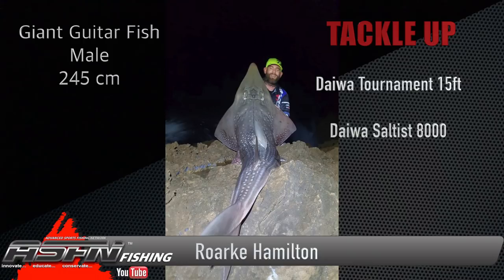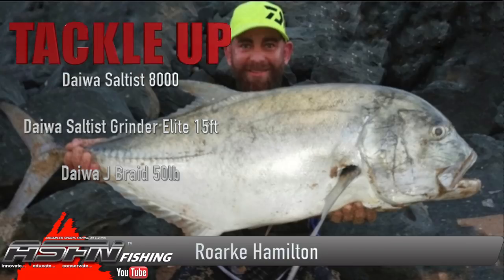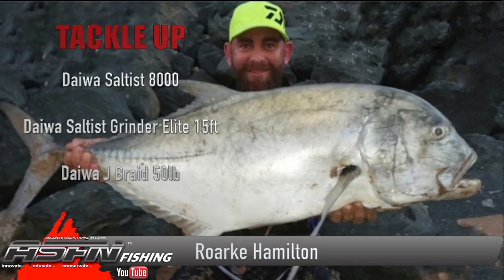Rock has really made use of his time targeting trophy specimens in several species, and if you put in the time you get the rewards. Starting off with a really good-sized giant guitarfish of 245 centimeters, this Rock got on his Daiwa Tournament 15-foot and his Daiwa Saltus 8000 paired up with 40-pound J-Braid. Rock was also rewarded with an absolute prize catch of a giant ultra valley down in the Transkei area.